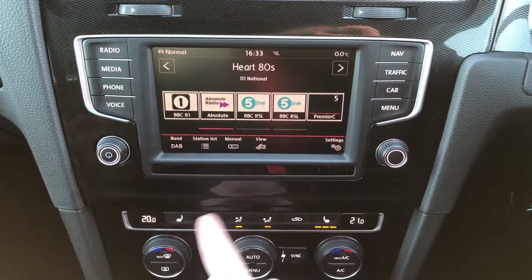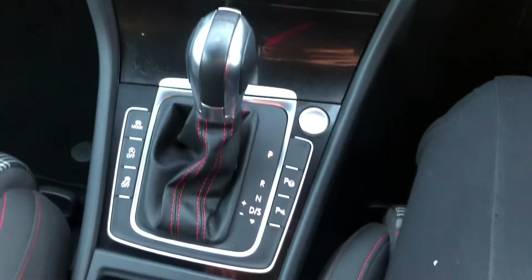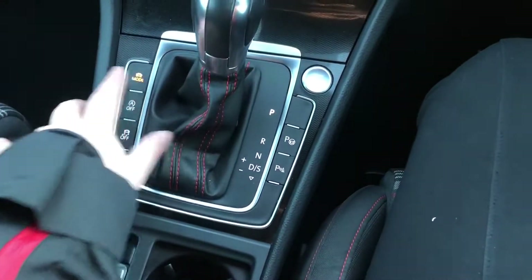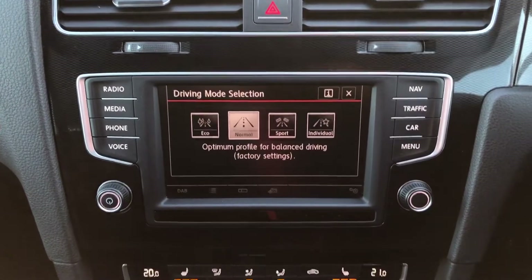Underneath you've got your climate control and you have got front heated seats — perfect at this time of year — and it is automatic as well. You've also got driver mode selection so you can choose between the different modes depending on how you want the car to feel while you're driving it.